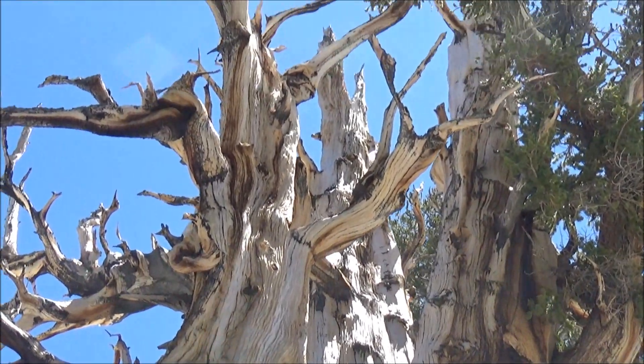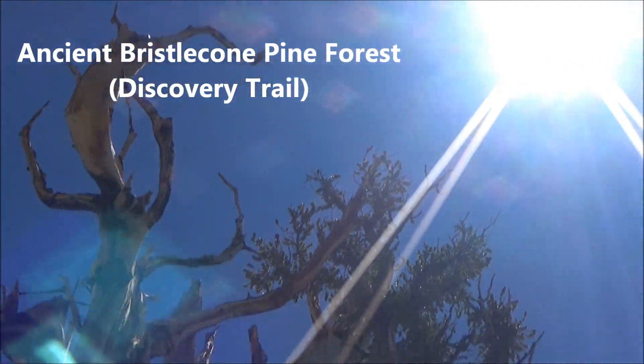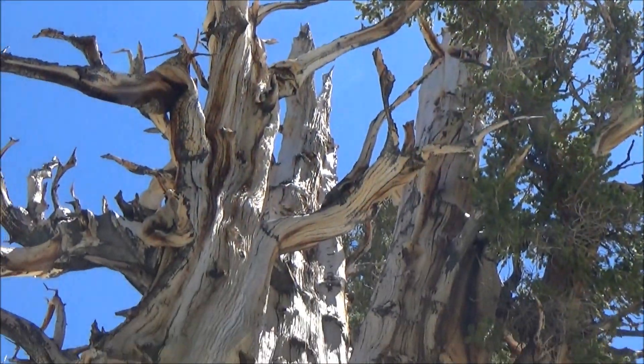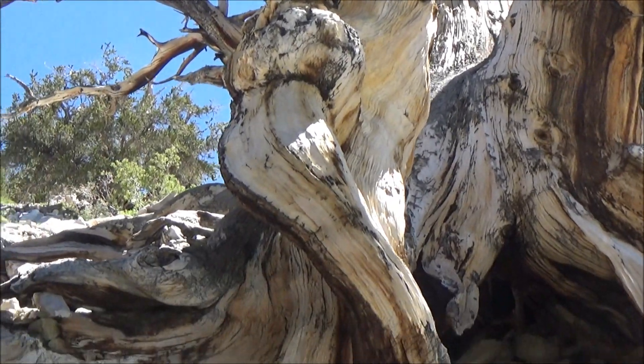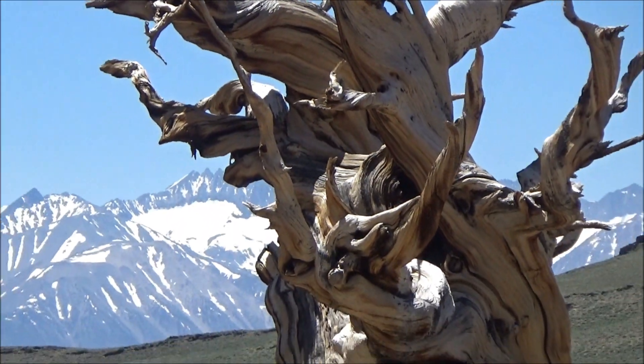Hello everybody! We are about to take a hike up in the White Mountains east of Sierra Nevada to a very interesting and unusual place where ancient trees were growing for thousands of years in tranquility, away from the rush of human civilization.